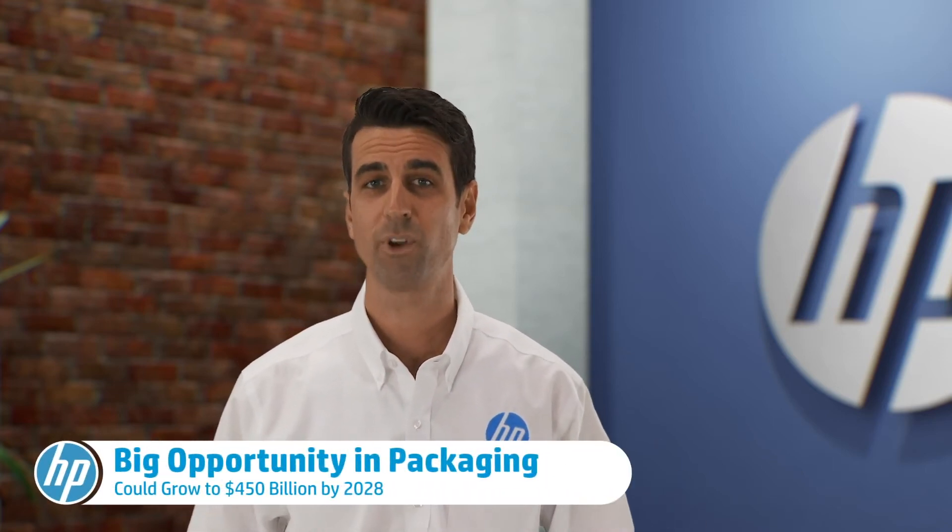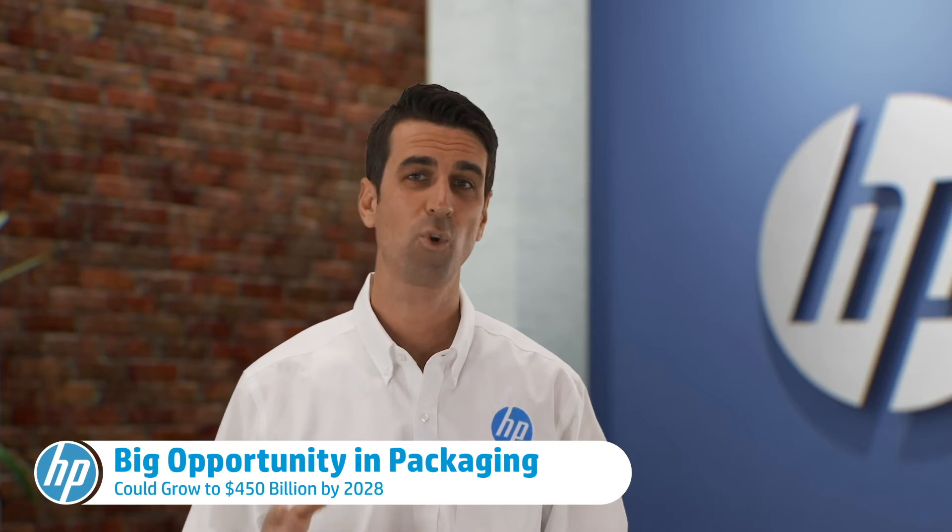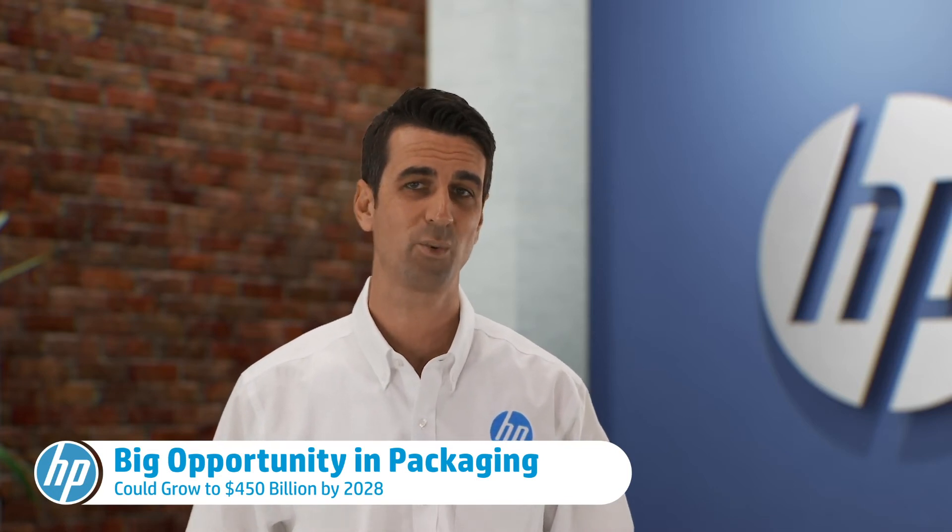The packaging industry is another huge growth opportunity for print service providers. The global print market is expected to grow to almost $450 billion by 2028. HP has solutions if you're looking to get into the game. HP Everyday Adhesive Matte and Gloss Polypropylene could be perfect solutions for your flexible packaging needs.